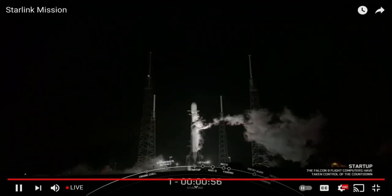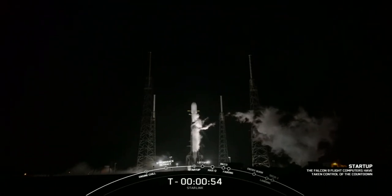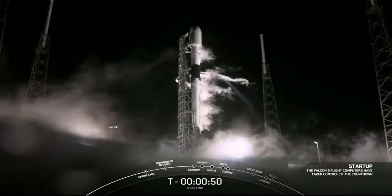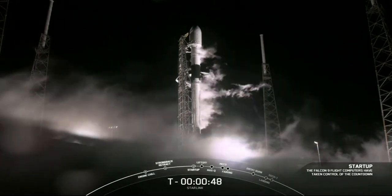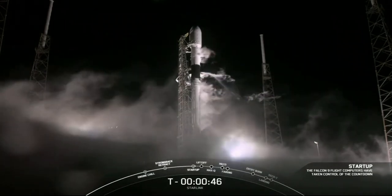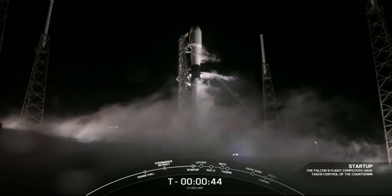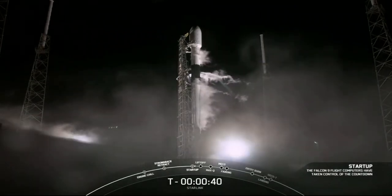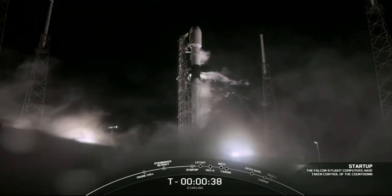Falcon 9 is in startup. Falcon, Starlink, LD is go for launch.